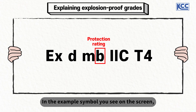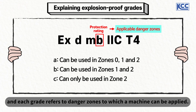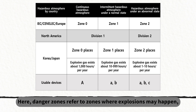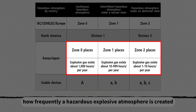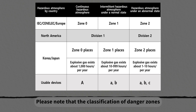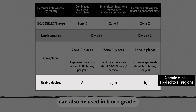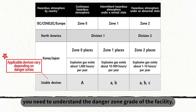In the example symbol shown on screen, B means the protection rating of a machine. Protection ratings are divided into A, B, and C, and each grade refers to the danger zones to which a machine can be applied. Danger zones refer to zones where explosions may happen, and Type 0, Type 1, and Type 2 areas are classified depending on how frequently a hazardous explosive atmosphere is created and how long it lasts. Please note that the classification of danger zones can be marked differently by grade system and country. Explosion-proof devices with an A grade can also be used in B or C grade. Before choosing explosion-proof devices, you need to understand the danger zone grade of the facility.